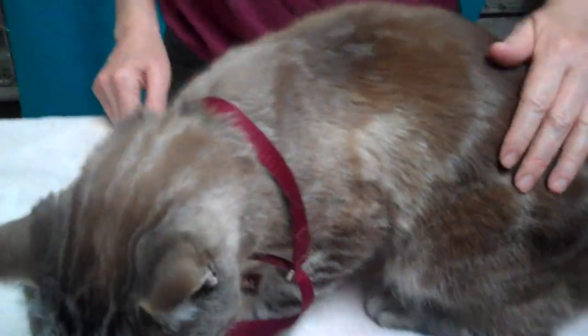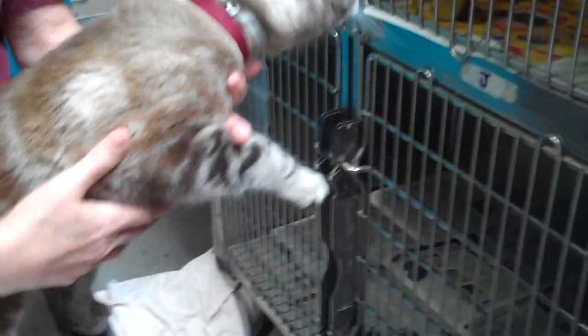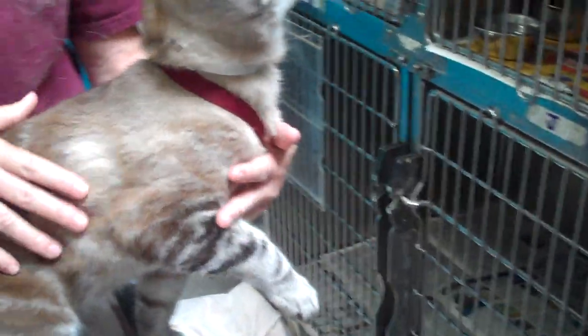Prince is six years old. He looks like he might have some British Shorthair in him — he's got those big cheeks of the British Shorthair. He's a pretty big kitty. We don't have a weight on him, but we're guessing he's about 10 pounds.